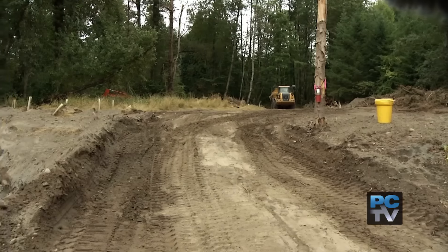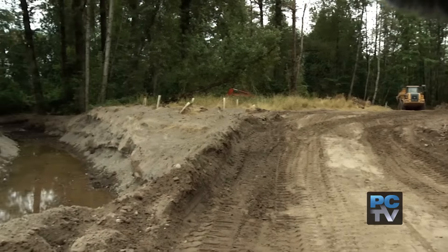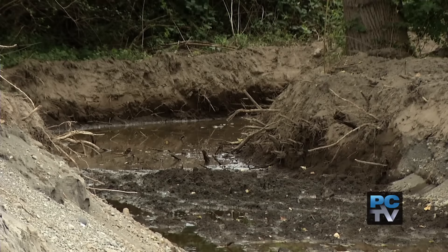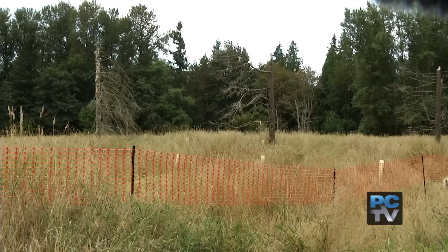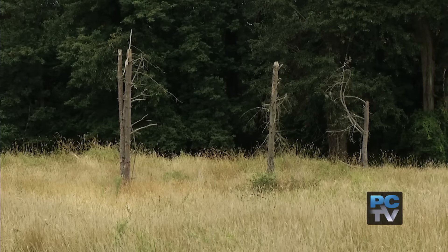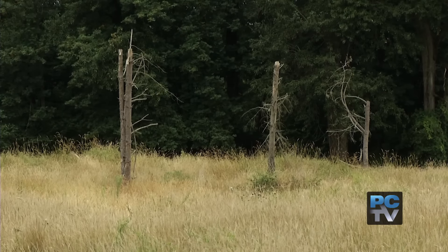A new half-mile channel will reroute Fennel Creek, providing better habitat and protecting neighbors with more flood storage around the creek. We're gonna give it a channel and get it started, and then we want to grow a forest around it and just leave it alone, let it do its own thing. So it'll help both fish and it'll help people from being flooded.